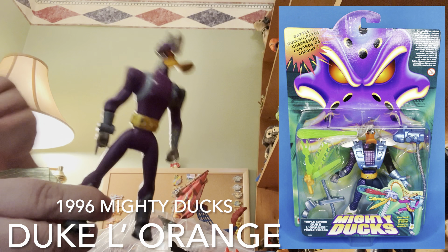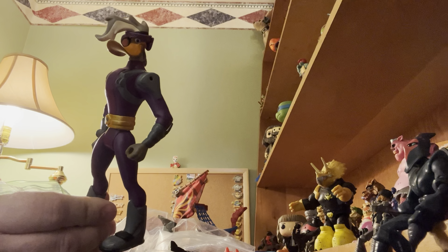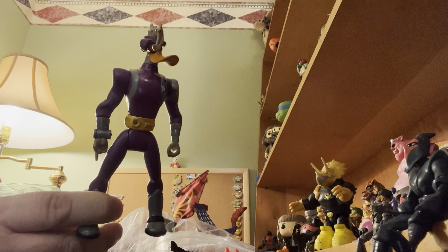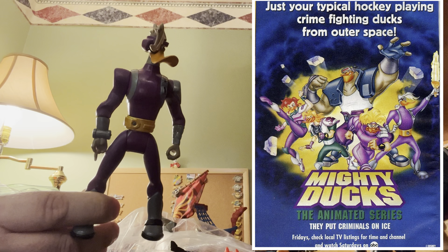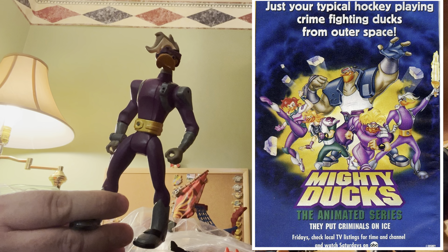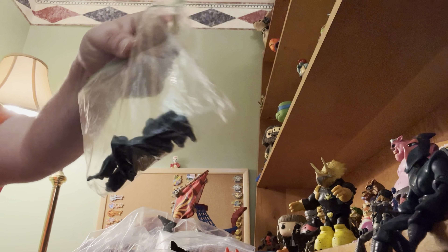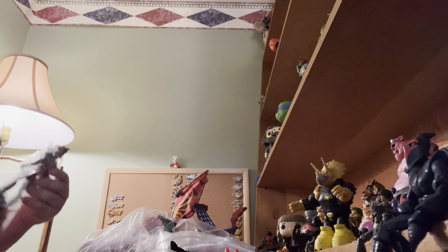There's this duck — these three are from the Mighty Ducks. They were a hockey team, but then they also had an animated show, of course, and they did other stuff too. So that guy and all of his accessories. I don't normally keep accessories, but I'll try to keep everything together.